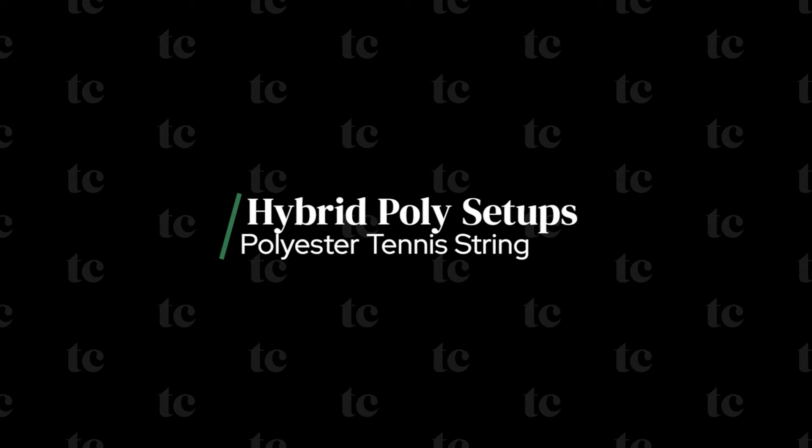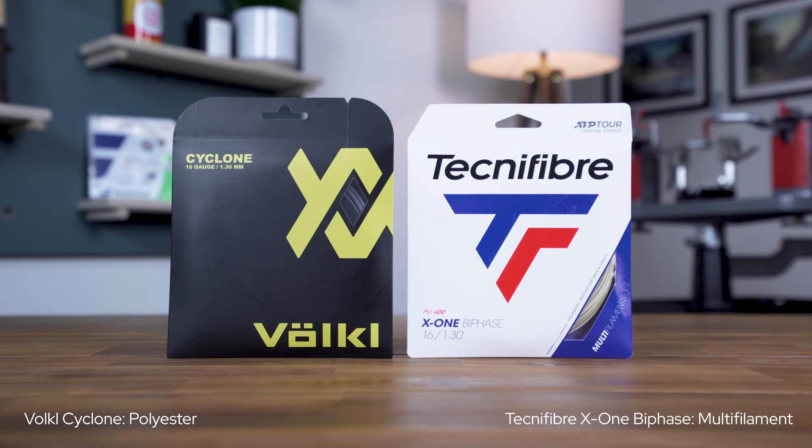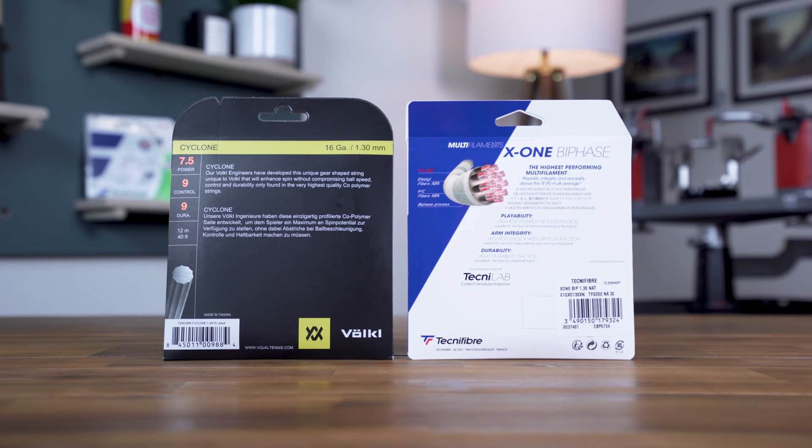Hybrid stringing combines two different strings, one for the vertical mains and another for the horizontal crosses. Often, polys are combined with a softer multi-filament or natural gut to strike a balance between their contrasting performance characteristics. It's worth noting that the string you use in the mains will dominate the overall feel, so using a polyester this way will offer a stiffer, more control-oriented hitting experience. If you'd like to learn more about hybrid stringing, be sure to check out my guide, which I've linked in the video's description.